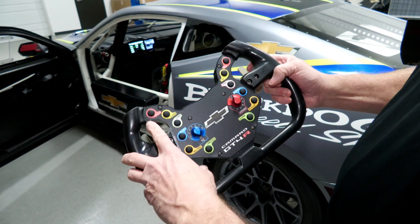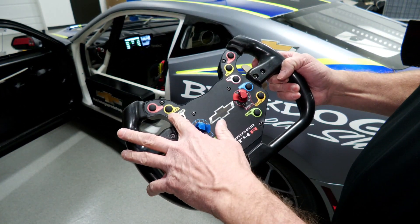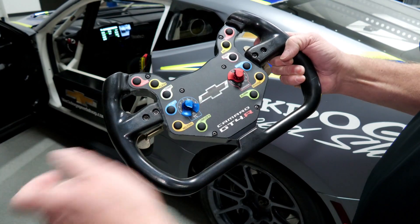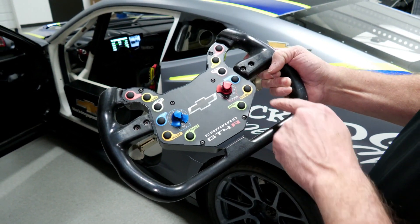On the front of the wheel you can see where the radio button is, drink button, pit lane speed, flashing your headlights for traffic, firing up the engine, stopping the engine, and left and right blinkers for the car.